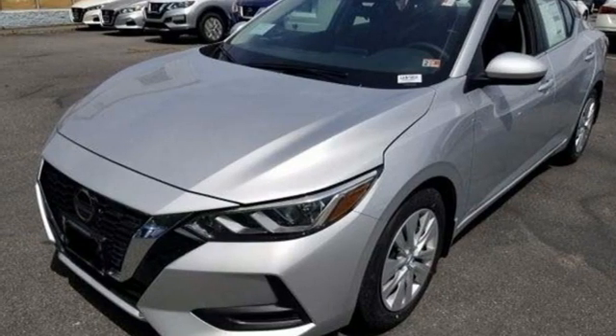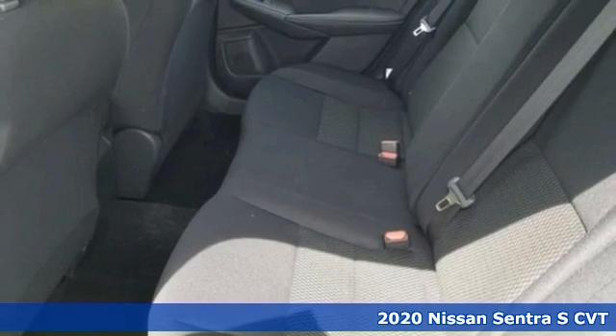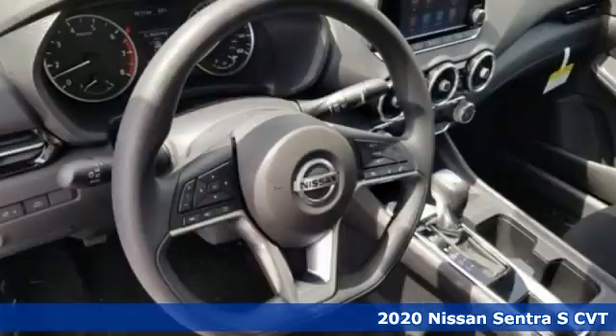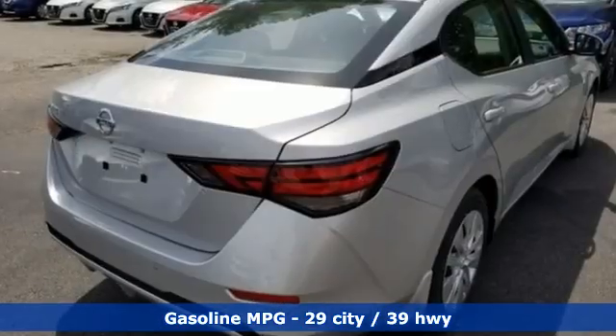Here's a new 2020 Nissan Sentra. Who says your commuter car has to be a commuter car? Upgrade your drive with this Sentra — it's equipped for all your driving needs and wants.